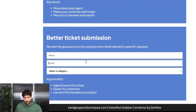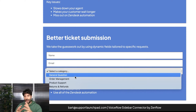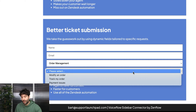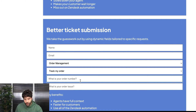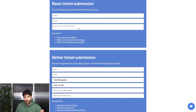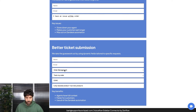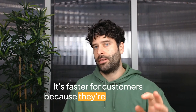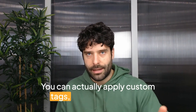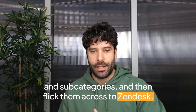The better ticket submission process collects name and email but removes the guesswork by using dynamic fields tailored to specific requests. We have a high-level category with the main buckets of contact — for example, order management — then subcategories to narrow down into more nuanced topics like 'track my order,' prompting the customer to input their order number and issue. This gives your agent full context to solve the ticket within the first reply. It's faster for customers, and you can apply custom tags to categories and subcategories, then use all of Zendesk's automation.